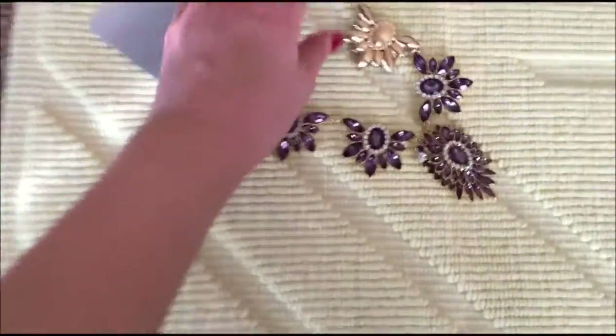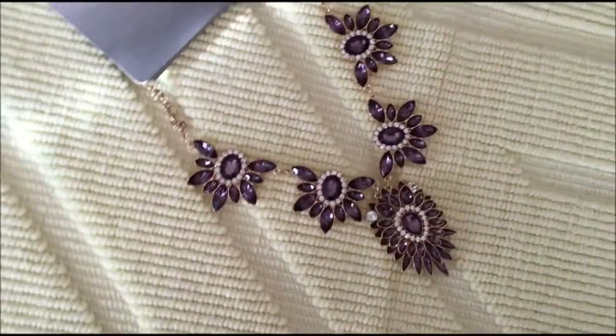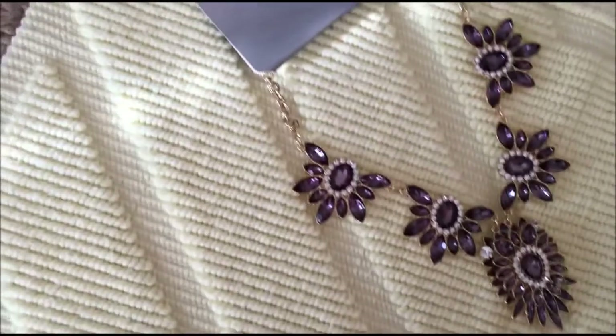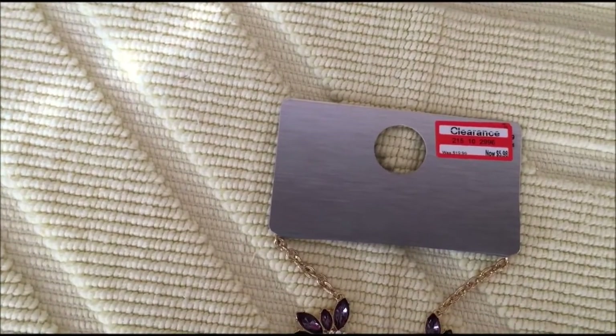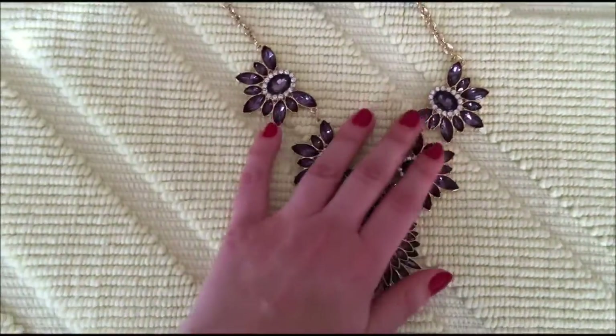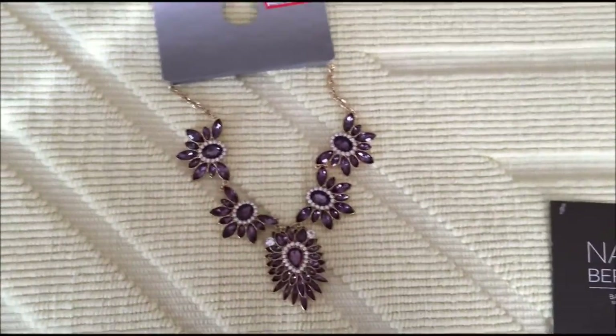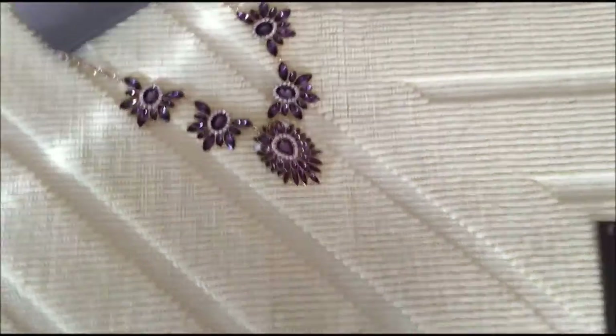Next thing I got from Target is this necklace. I do have a lot of these, but this one was on sale from $19.99 down to $5.98. So even though I have no use for it, I can certainly give this as a gift to someone — it's always a nice thing to have around.